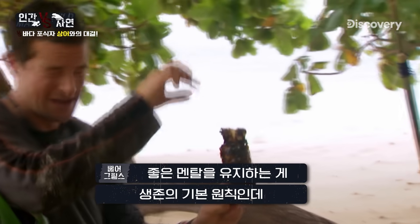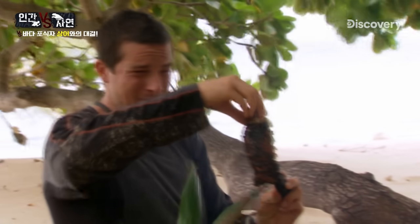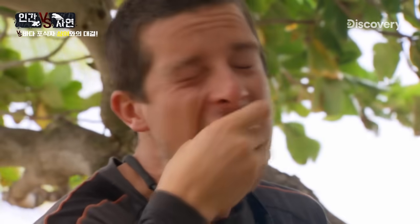And on the basis that good survival is about keeping your morale up, this is good morale.